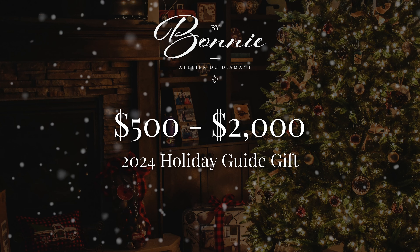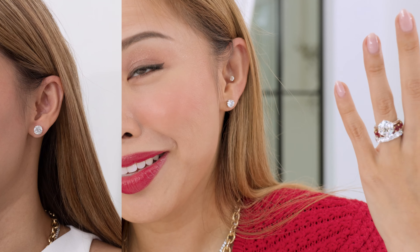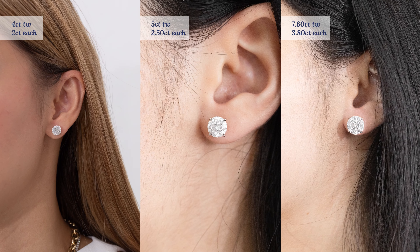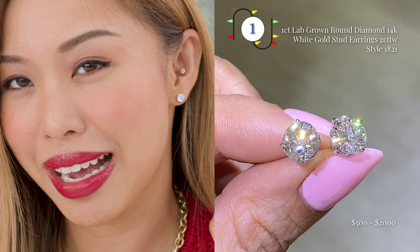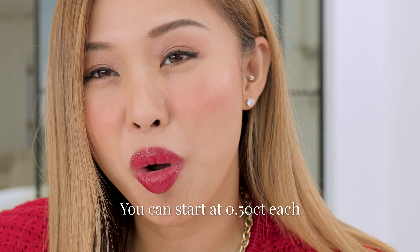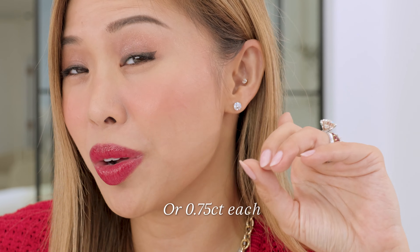Let's start with our $500 to $2,000 price category. Lab-grown diamond studs have been super popular. Reason being, earrings are one of the things that ladies lose the most, right? Sometimes it catches on your hair, your shirt, you're on vacation and you lose them. That's why lab diamond studs have been so popular. I'm wearing on this side of my ear one carat size, which is perfect for a gift. But you can also start at 0.5 carat each ear or 0.75 each ear.